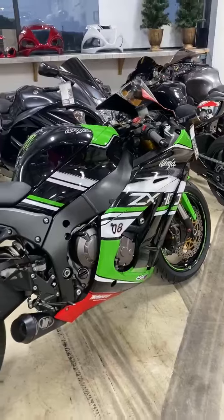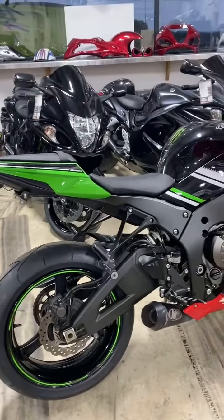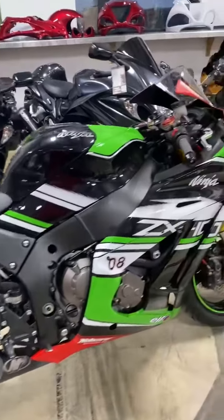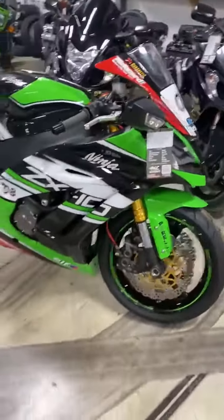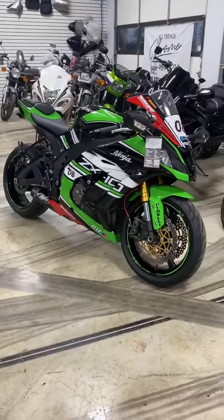All right folks, check this out. It is a 2013 Kawasaki ZX-10 wheelie monster. That's why they call them the monsters, because they're wheelie monsters.